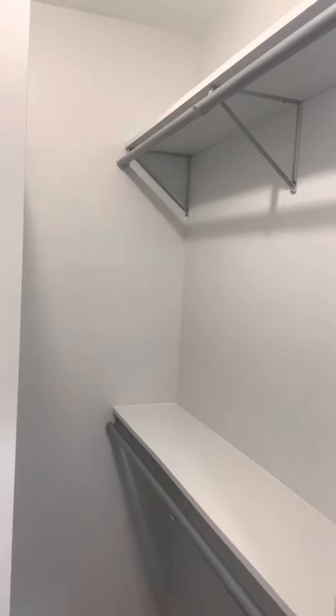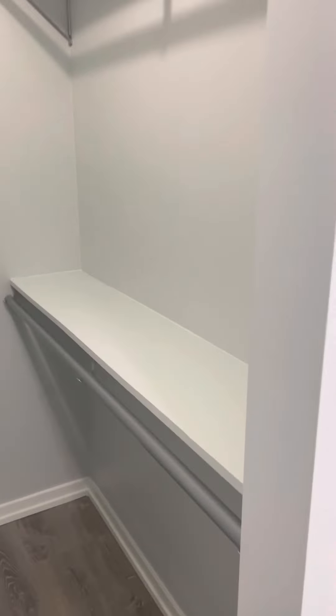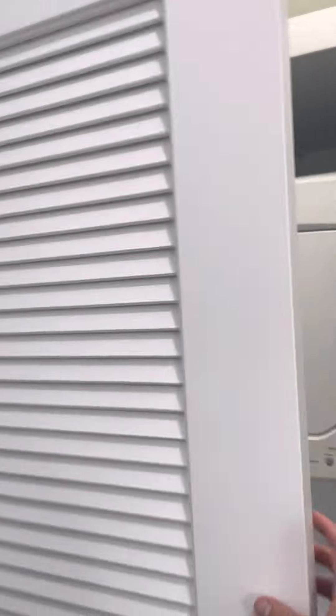This is a walk-in closet, so plenty of storage there for you too. Two shelves, two hanger rods. There's also some space above the washer and dryer you could store stuff on. It's just behind the sliding door here when you walk in.